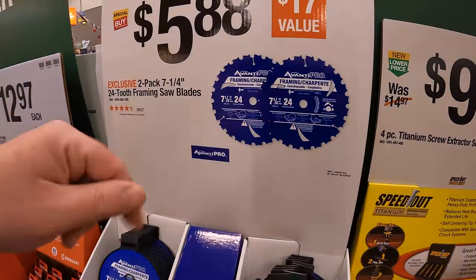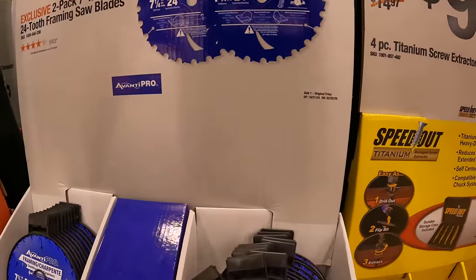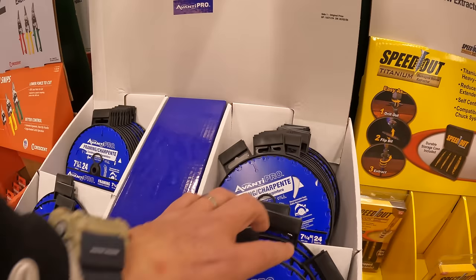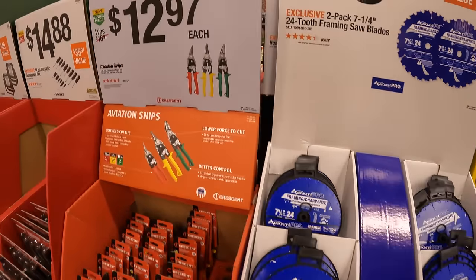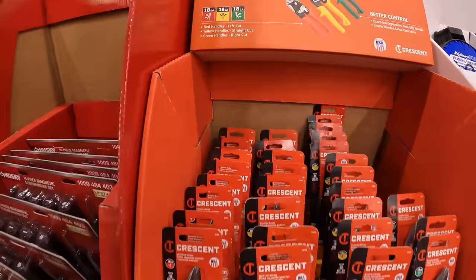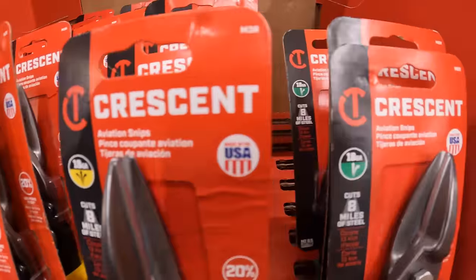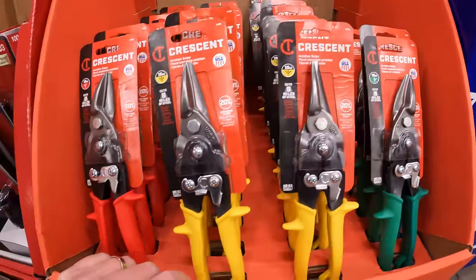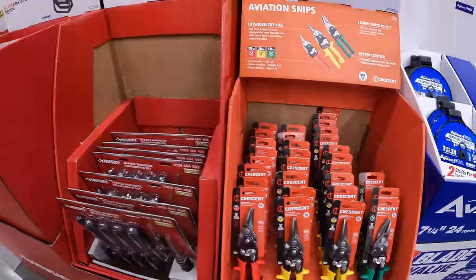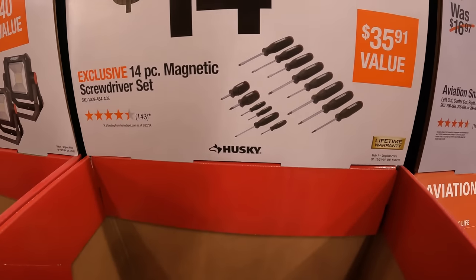Avanti Pro, $5.88 for a two-pack of their 7-quarter inch 24-tooth framing saw blades — two blades for the price of one. For $12.97, the aviation snips by Crescent — left, right, and straight. And $14.88 for the four-piece magnetic screwdriver set by Husky.